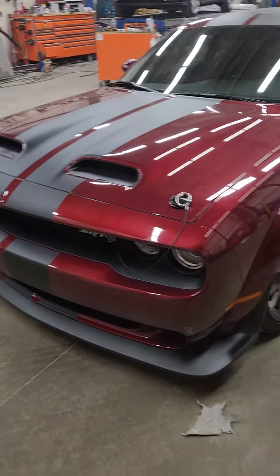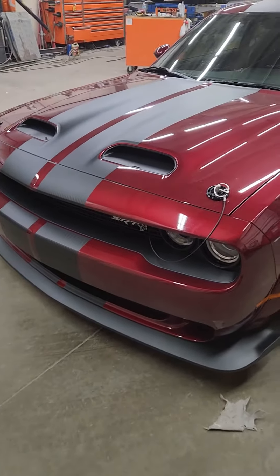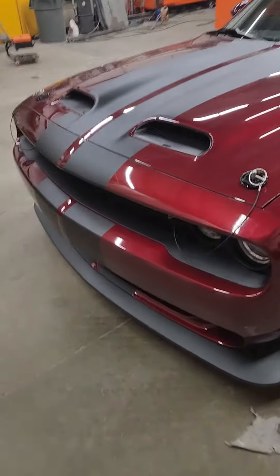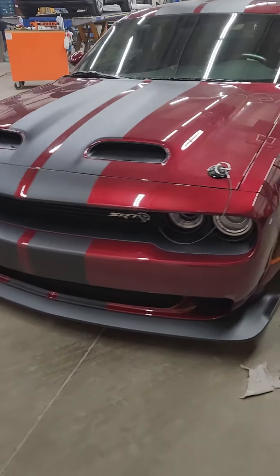Hi everybody. What I got here is a '28 of 21, so it's basically a 2022 Dodge SRT Hellcat.